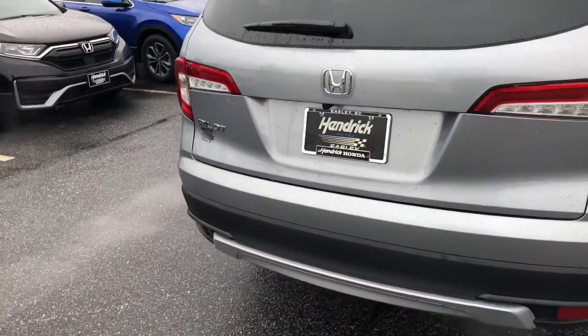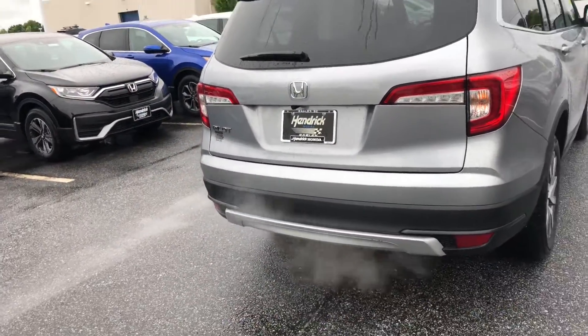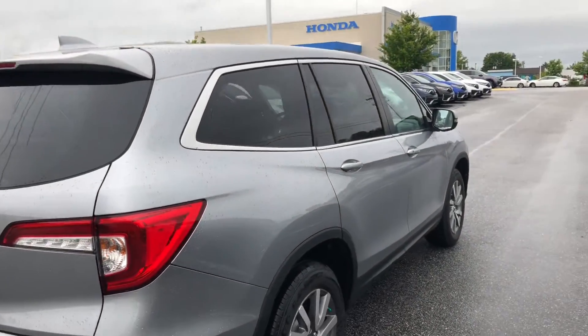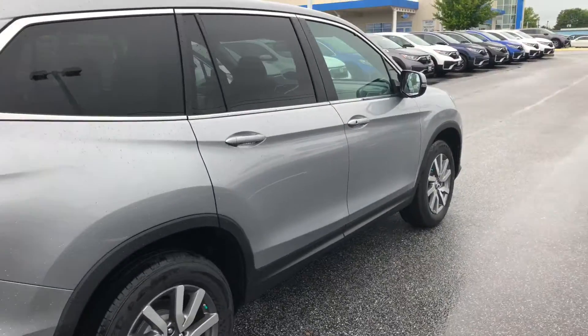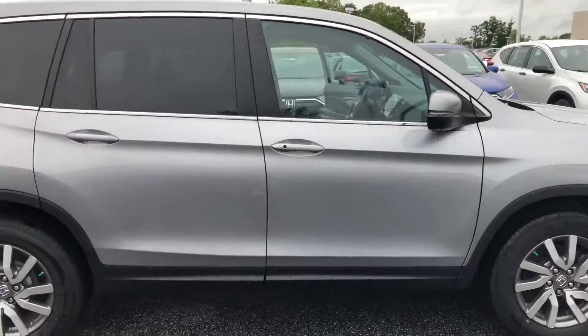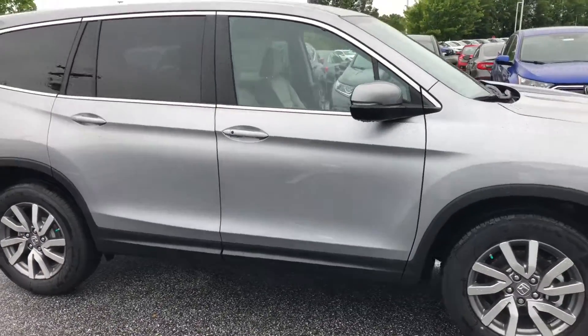The Honda Pilot is also available in an all-wheel drive option. So give me a call here at 864-850-8226. Again, my name is Austin. I'm looking forward to speaking with you soon and getting you in this brand new Honda Pilot.